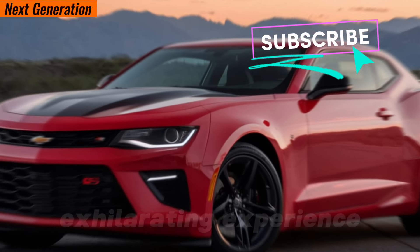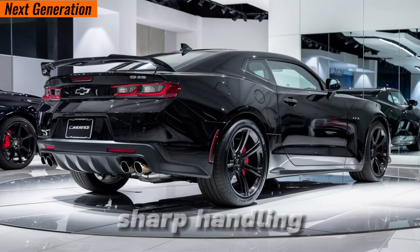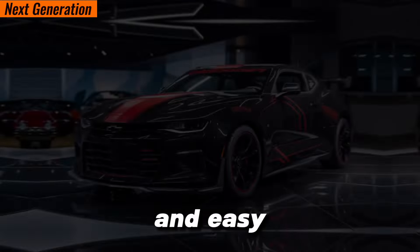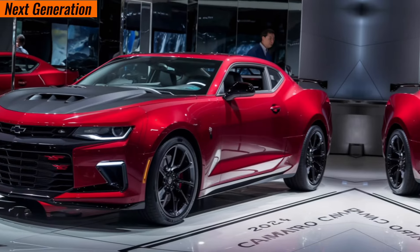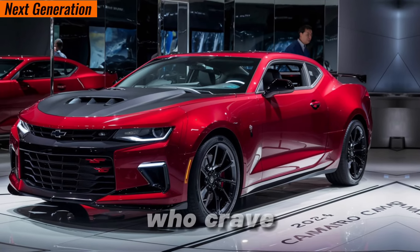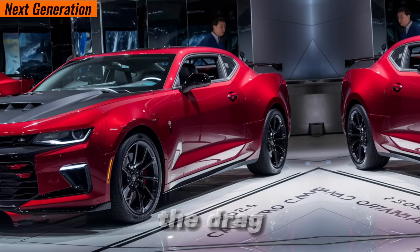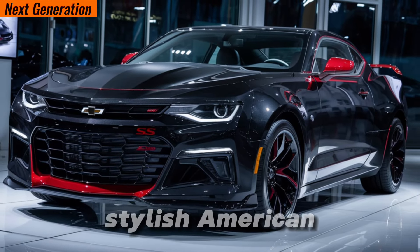What makes the Camaro SS stand out is that it's a true driver's car that delivers an exhilarating experience. The combination of raw power, sharp handling, and a comfortable interior is hard to beat. Plus, the Camaro SS carries a rich legacy — a piece of American muscle car history you can own and drive. This car is perfect for driving enthusiasts, drag strip aficionados, and anyone who appreciates a powerful, stylish American icon.